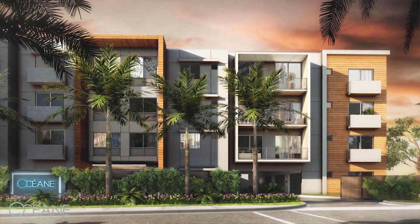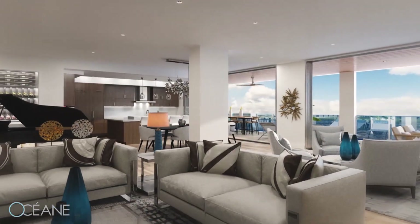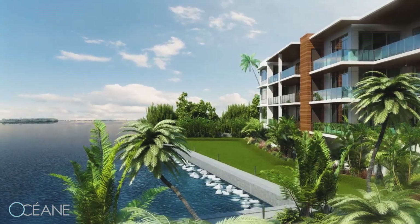One of the great things about Michael Saunders and Company here in Sarasota, Florida is that we get the opportunity to represent many new construction development projects. For instance, OCEAN, a luxury waterfront development here on Siesta Key, is midway through construction. So why don't we go out to the job site and take a look?